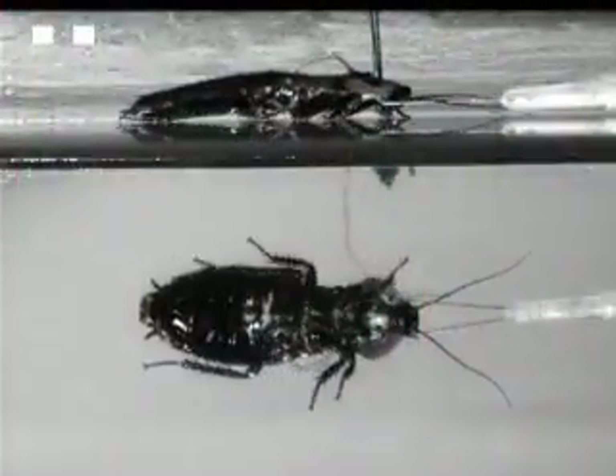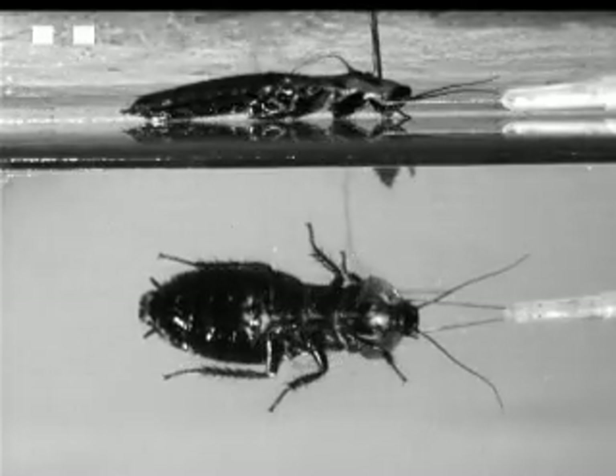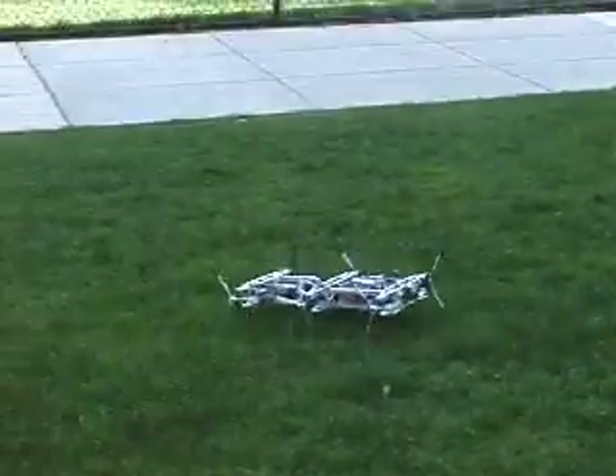Studies of cockroach locomotion have highlighted three important abstract principles that, when implemented on WEGS2, enable the robot to achieve efficient walking over various types of challenging terrain. Cockroaches nominally walk in a tripod gait, with the front and rear legs on one side of the body moving in phase with the middle leg on the opposite side. WEGS2 also walks in a tripod gait over flat terrain, with contralateral WEGS 60 degrees out of phase. The use of three-spoke WEGS is a compromise between climbing ability and smooth walking.